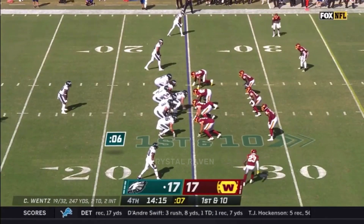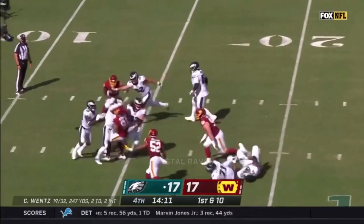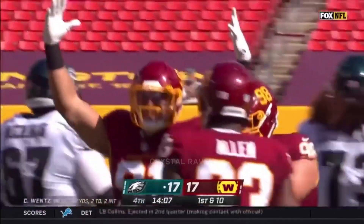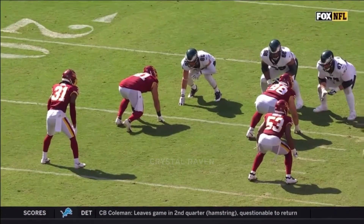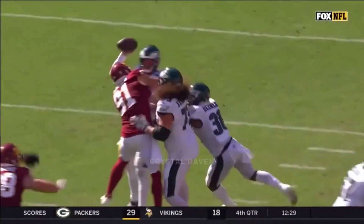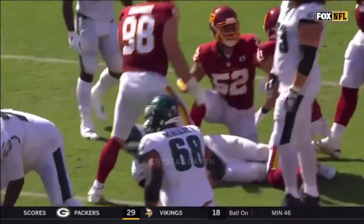18 down and here we go early fourth quarter. He's just relentless right here, watch him. Here comes the guard pulling — he's going to hit him. He's got a running back, he goes through both of them, reaches over the shoulder, grabs Carson Wentz and takes him to the ground.